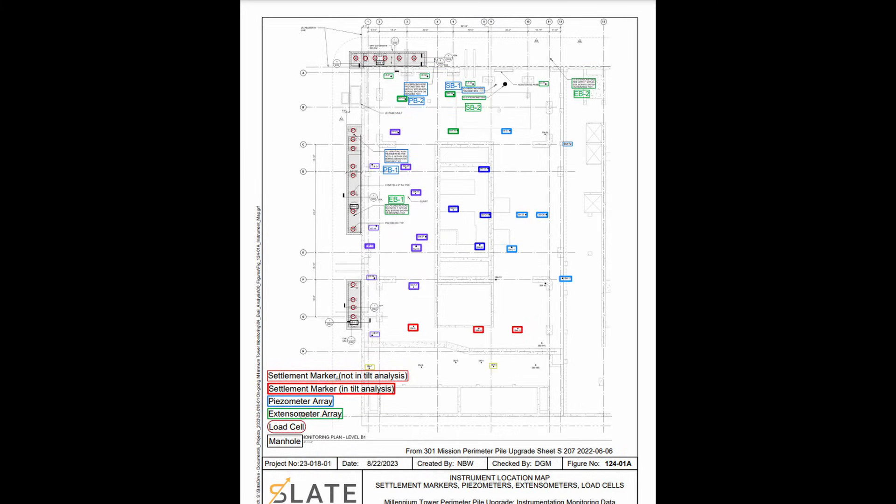Here's a view of the instrumentation throughout the building slab. We can see settlement markers — some used in the tilt analysis and some not — the location of piezometers, and the location of extensometers, which measure the change in length along two fixed points. Then there are the load cell locations; the load cells are connected to the top of the piles and measure the applied loading from jacking, as well as the change in those loads over time.